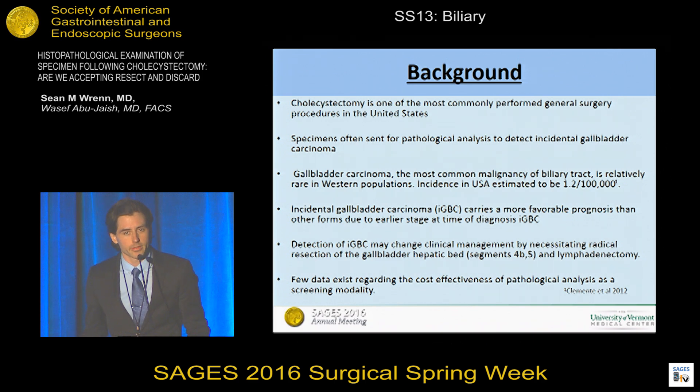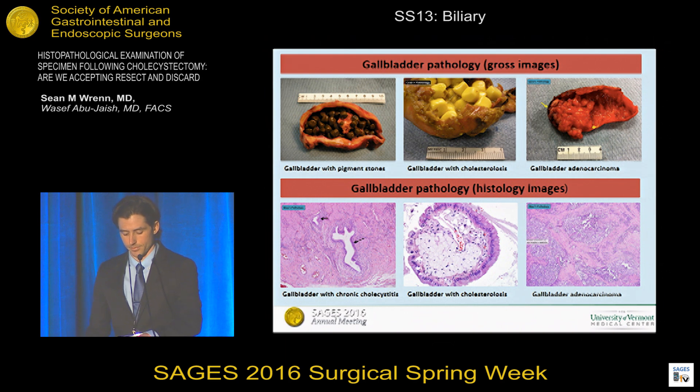The prognosis of gallbladder carcinoma is very dismal with a low five-year survival. However, the subpopulation detected incidentally after cholecystectomy has a relatively favorable prognosis because it's caught early. Here we can play pathologist for a moment and evaluate both gross and histological images of the gallbladder as it is sent after surgery. On the left, we see common pathology such as cholelithiasis and cholesterolosis; on the right, we see an advanced gallbladder adenocarcinoma.